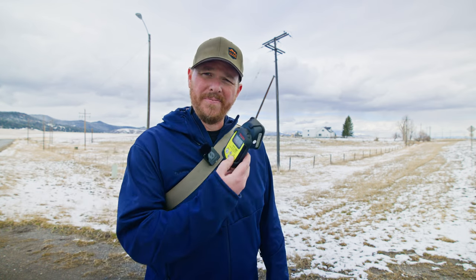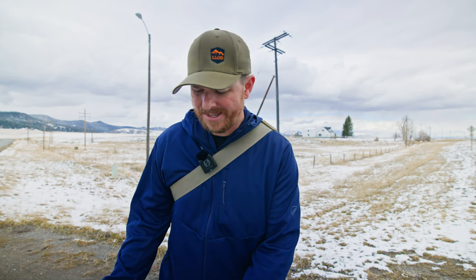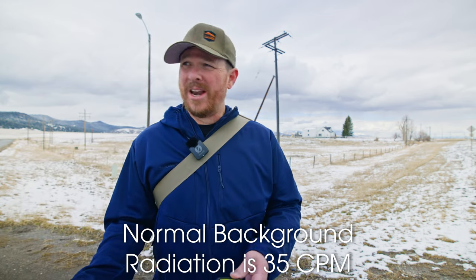Let's turn on the clicker here and see what it's detecting. It's definitely more active and I'm getting around — let's see here — 175 counts per minute. 177. That's not too high, especially for radiation.